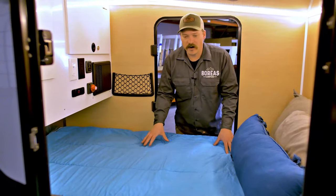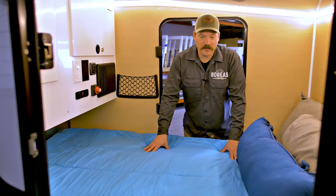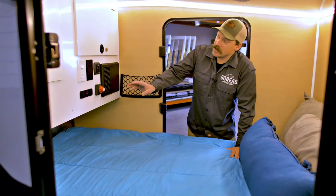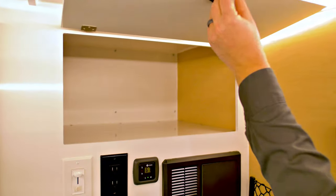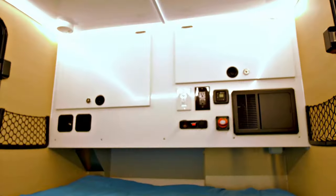Down below here we have our four-and-a-half-inch memory foam mattress. This is custom made for this camper and is very comfortable. Over your feet you have a bunch of storage with overhead doors — great for throwing in the big duffel bags and getting out of town.